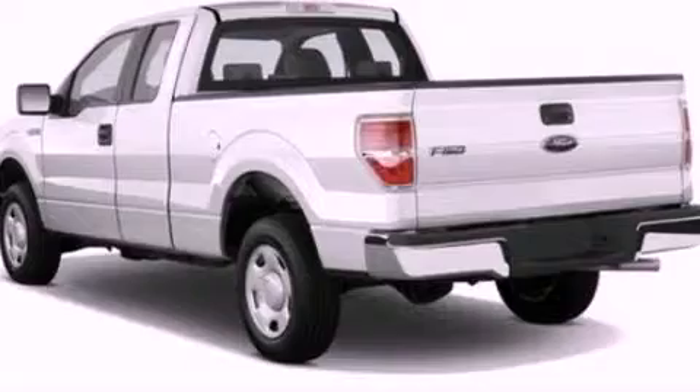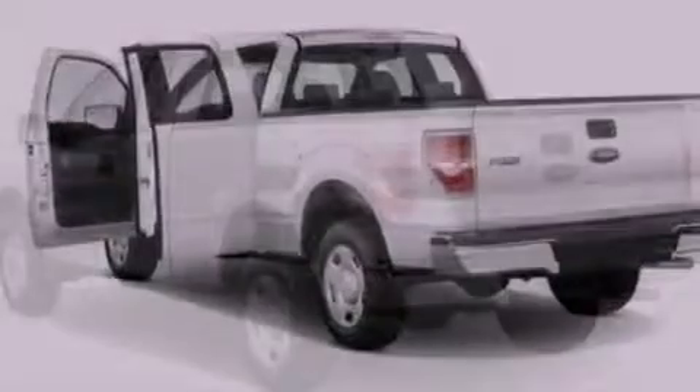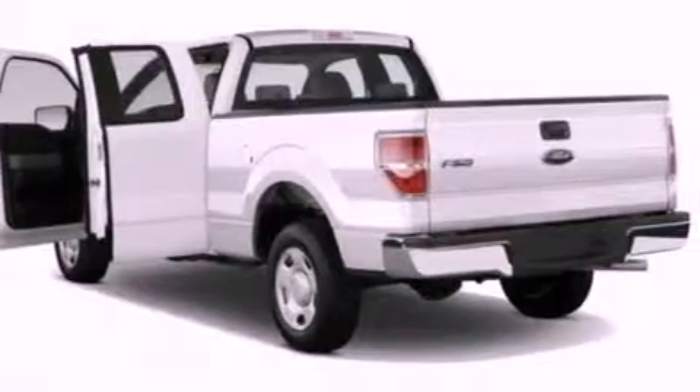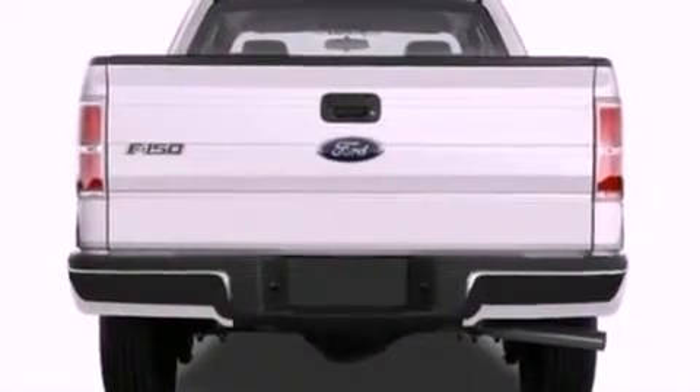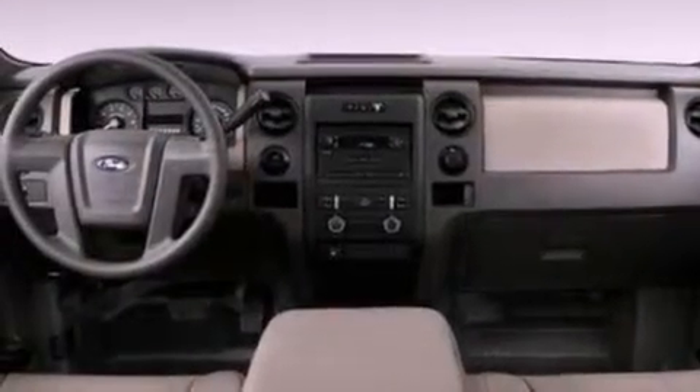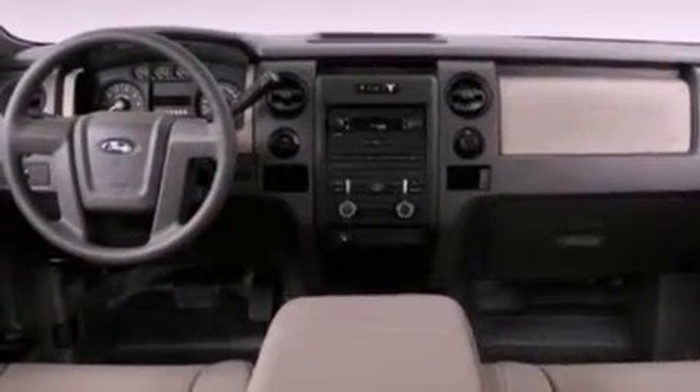Its top features include a double wishbone independent front suspension, 17-inch wheels, an engine immobilizer theft deterrent system, 12-volt power outlets, a low-tire pressure indicator, traction control and stability control systems, an anti-lock braking system, side curtain airbags, and much more.